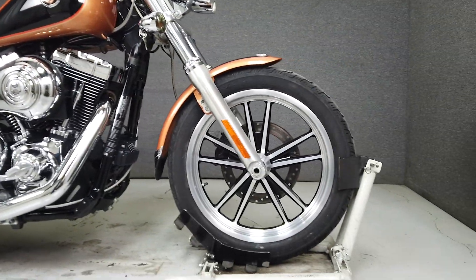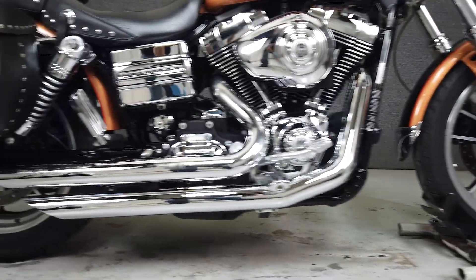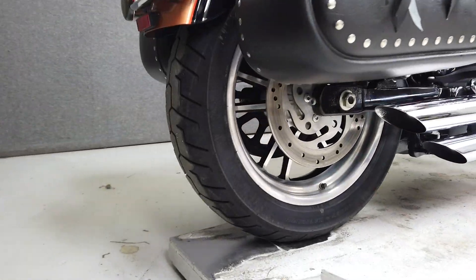Additional upgrades include a Mustang seat, foot pegs, backrest, leather-like saddlebags, relocated rear turn signals, and a lay-down license plate bracket.